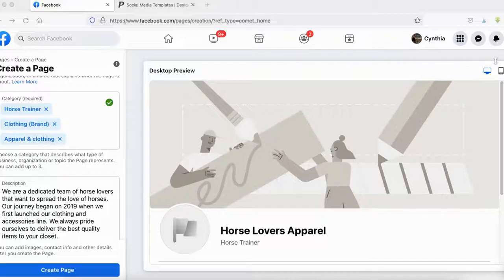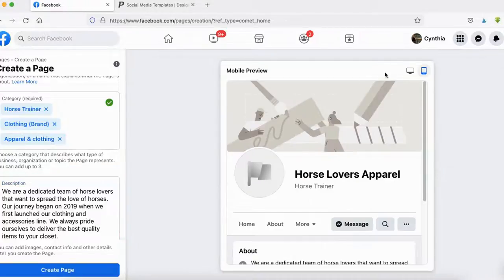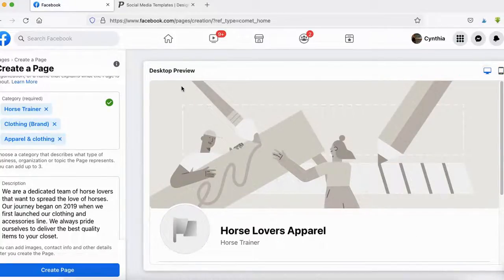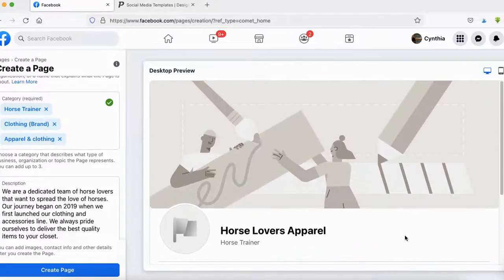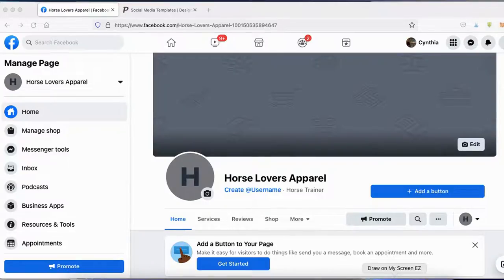They also give you the option to toggle between desktop and mobile view, so you can see how your audience is viewing your page on their phones or desktop — it's a really nice feature Facebook has added. Once you're done, go ahead and click 'Create Page,' and you'll be redirected to the page where you can customize the look and feel of your Facebook page.